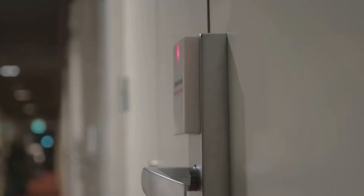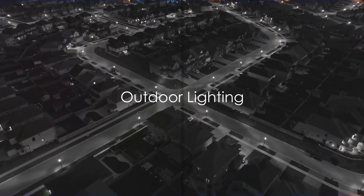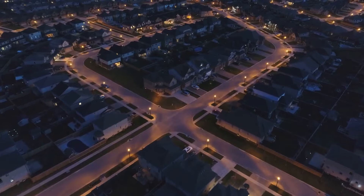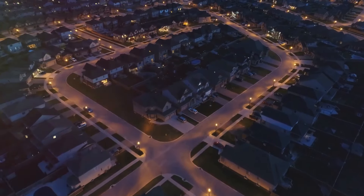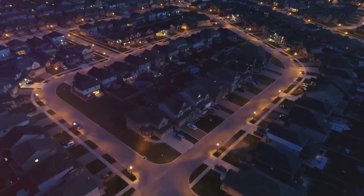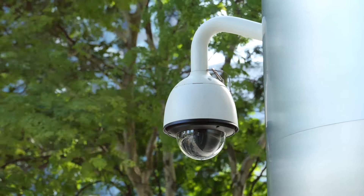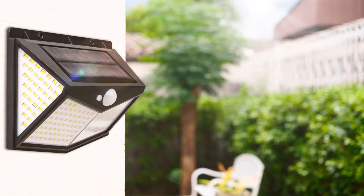But remember, controlling access is just one piece of the puzzle. Our fourth measure plays a pivotal role too. Lighting up your exterior can be a powerful deterrent. A dark property could be an open invitation for potential invaders. They prefer operating under the cover of darkness, where they can slip in unnoticed. But a well-lit exterior? That's a different story. It sends a clear message: this property is monitored, it's secure, and it's not an easy target.